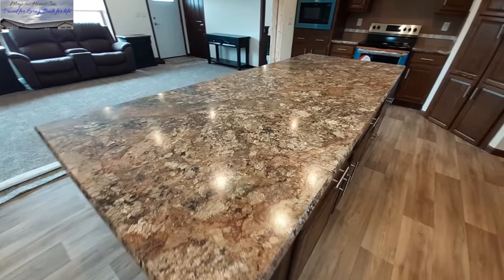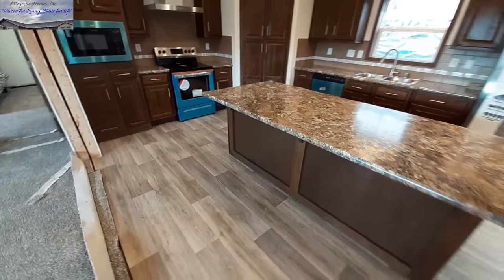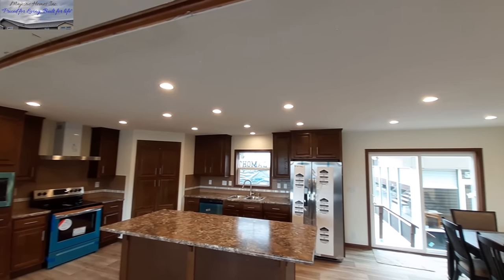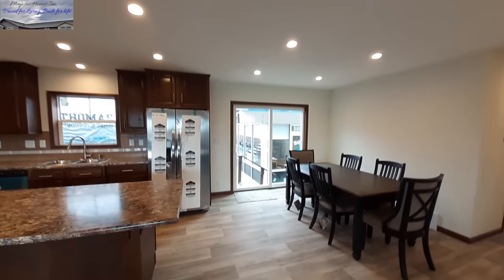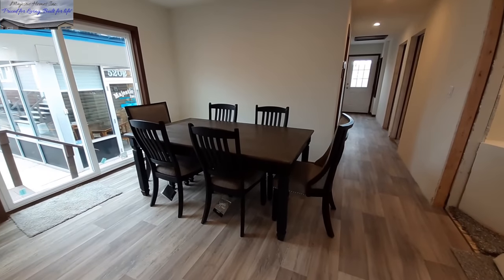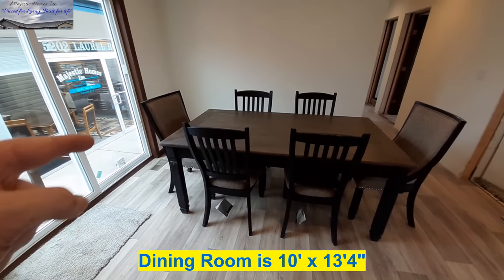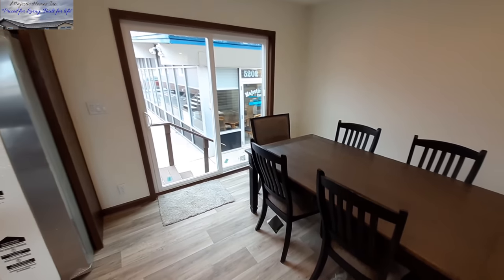I really like the color of the countertops here. You are not hurting for light in your kitchen area — that is a lot of recessed lighting. In the dining room you've got enough space for a six-person table, or maybe even an eight-person table depending on the size, with the sliding glass door over there.